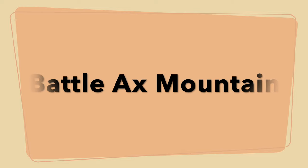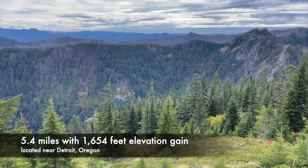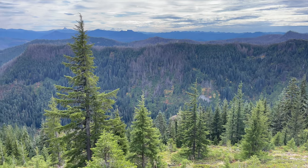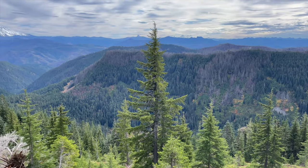Battle Axe Mountain is located in the Bowl of the Woods Wilderness and was spared by the large 2020 Lions Head and Beachy Creek fires which converged right there in this area. The views of the Cascade Mountains to the east and the rolling foothills to the west are absolutely breathtaking.